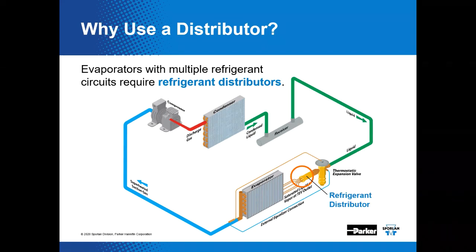We want that refrigerant to be distributed as effectively and evenly through the coil as possible. The outlet of the distributor is fabricated with the appropriate outlet circuits in order to provide a flow path for refrigerant to each corresponding evaporator coil circuit. The distributor is designed to supply equal percentages of refrigerant, liquid, and vapor to each of those evaporator coil circuits.